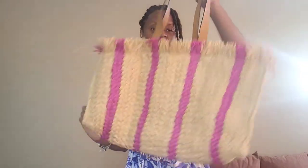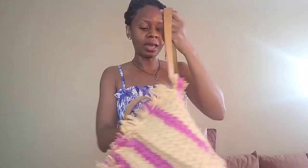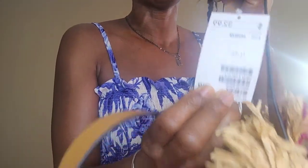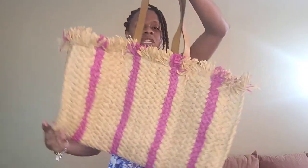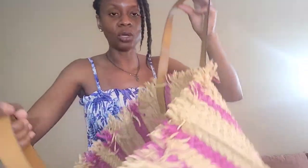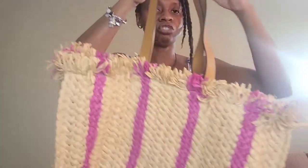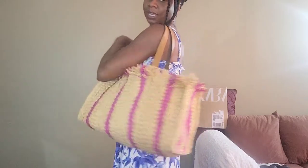I also picked up this straw bag from H&M. I found it in the clearance section and paid $4.99 for it — the original price was $32.99. It's a very big simple straw bag and I just love the color. There's no inside lining or pocket, but it's workable and I can't wait to use it for summer vacation.